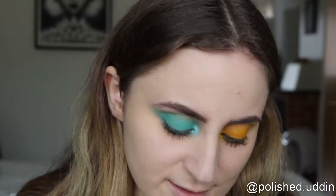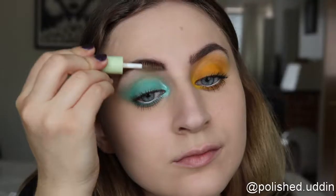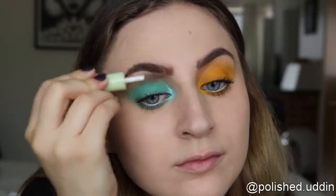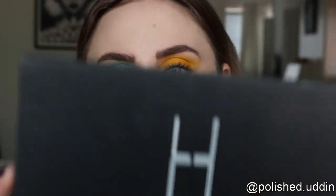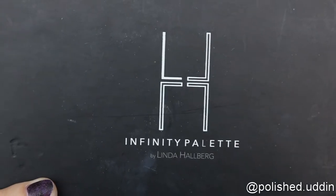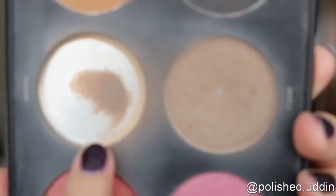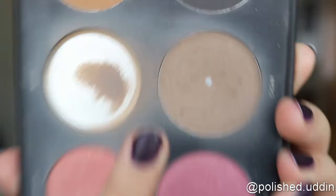Now I will be putting my brows in place using the Brow Tamer from Pixi by Petra. To finish off my face, I am going in with the Infinity Palette by Linda Halberg Cosmetics, starting by shading my face using the colors Mafay and Cigar.